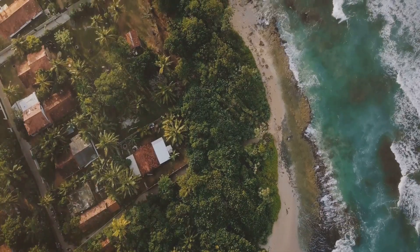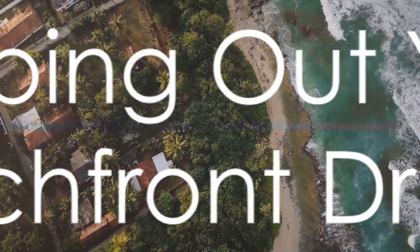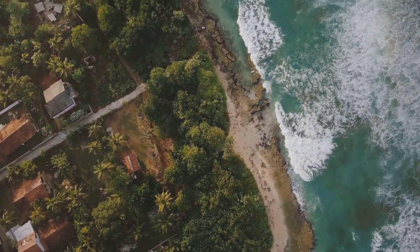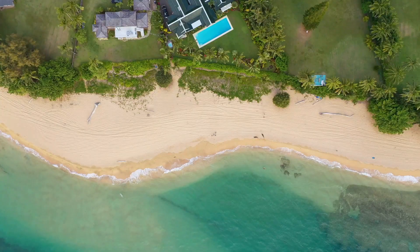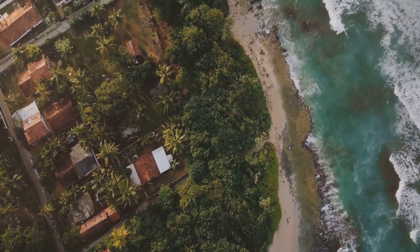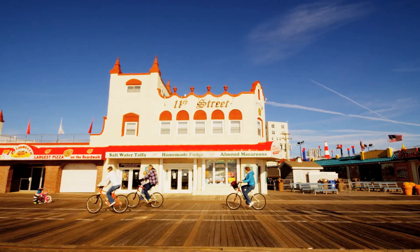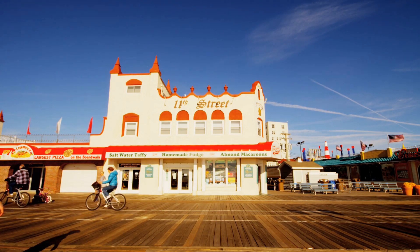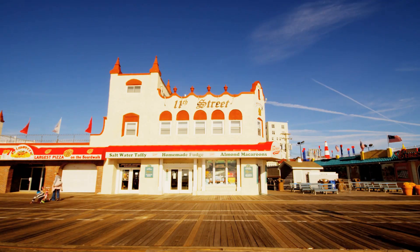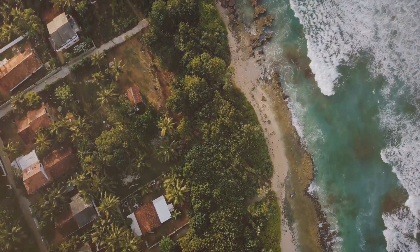Let's get started with our top tips for investing in beachfront property. First things first: you've got to know your beach. Just like any real estate investment, location is key. But with beachfront, it's not just about the neighborhood — it's about the vibe. Are you looking for a bustling boardwalk scene with shops and restaurants, or a secluded stretch of sand where you can escape the crowds? Think about the lifestyle you envision and find a location that matches.